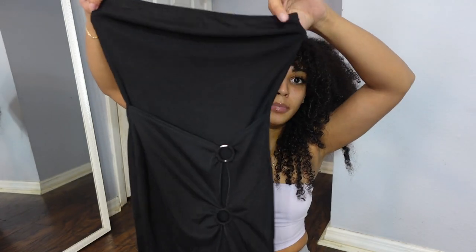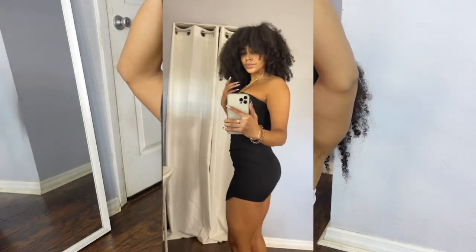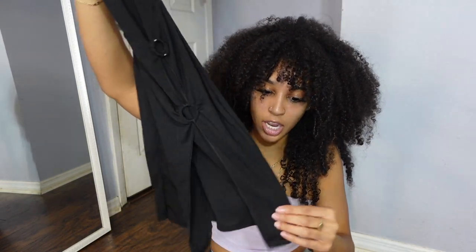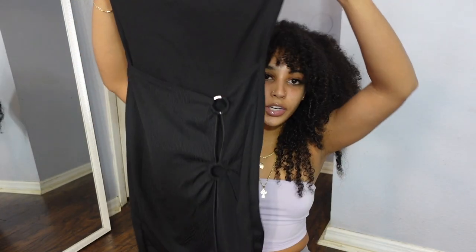Now moving on to dresses. This first dress I got in a size 4. Pretty Little Thing dresses are funny — I ordered a satin dress in a size 4 but it was way too big. Their dresses run super large or super small depending on the material. I'd recommend ordering two sizes if you're between sizes and returning the other — it's about four bucks to return. This is a black ribbed bodycon dress with silver hoops on the side — pretty sheer.